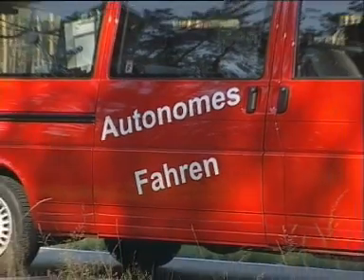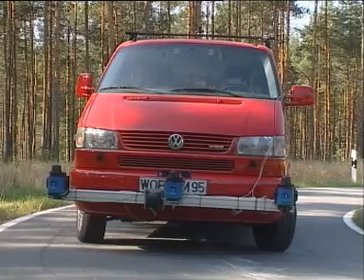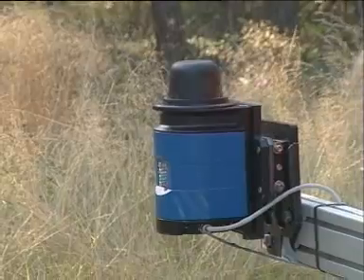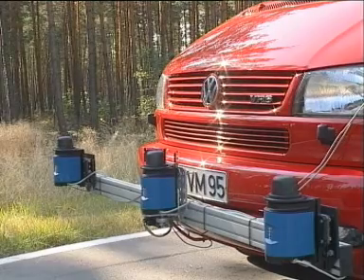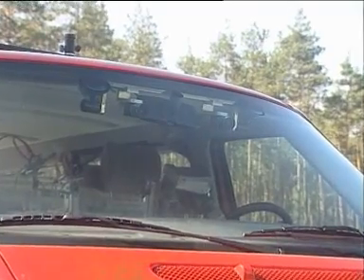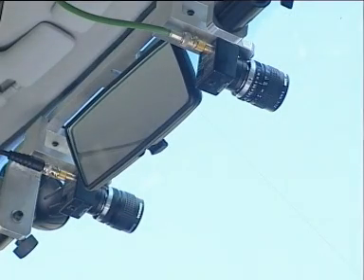The Volkswagen Group Research Division fitted a test car with various sensors to enable the position of the vehicle and any obstacles to be pinpointed. Several laser scanners and a radar unit on the left in the picture supply information on objects in the vicinity of the vehicle. Additional information on the course of the road and any obstacles blocking the way comes from an image processing system.